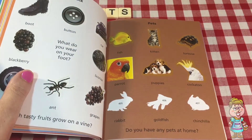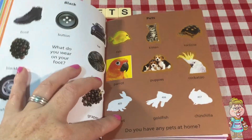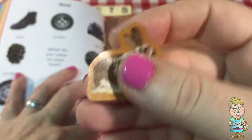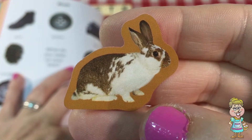The next one — I bet you can see what that is. What is that? It's a cute little rabbit. Rabbits are so, so soft.